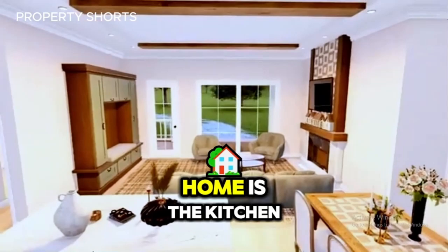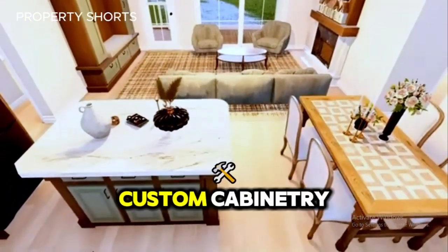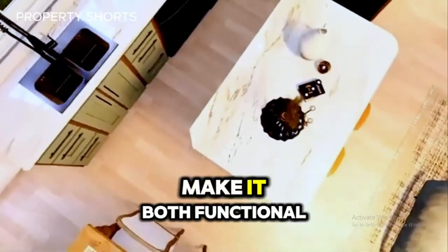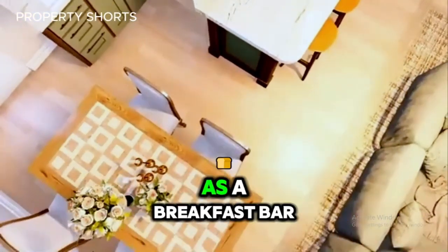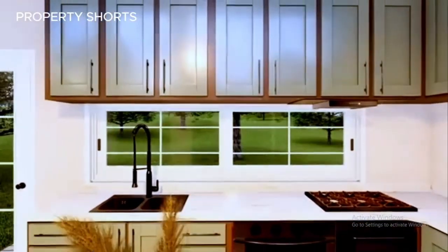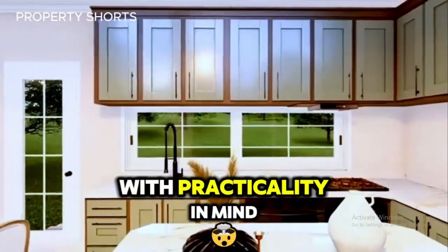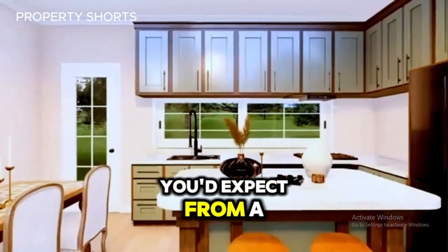The heart of this home is the kitchen — a modern chef's dream. Sleek quartz countertops, custom cabinetry, and state-of-the-art appliances make it both functional and stylish. A spacious island serves as a breakfast bar and a gathering place for family and friends. Despite its compact size, the kitchen is designed with practicality in mind, offering ample storage and all the conveniences you'd expect from a modern home.